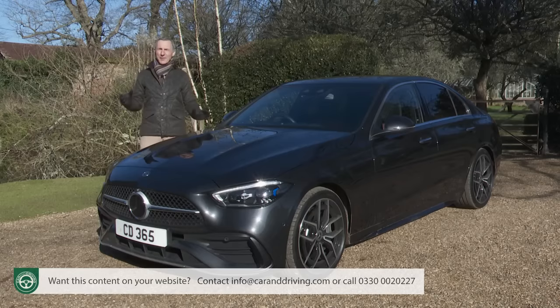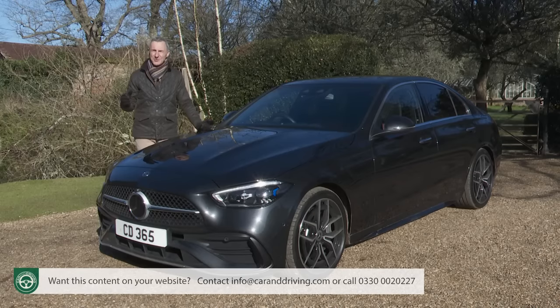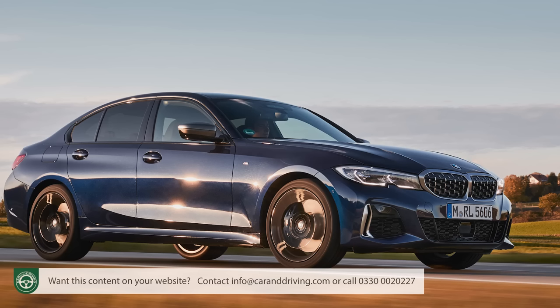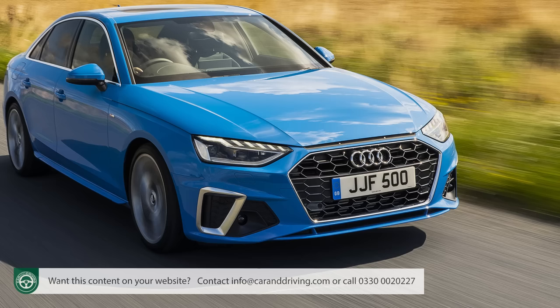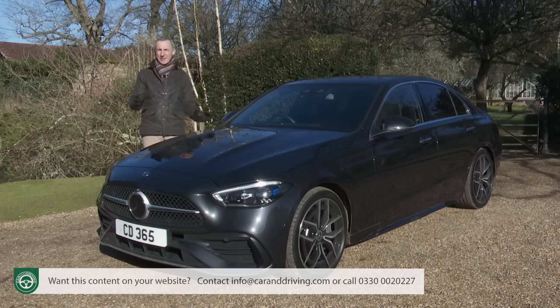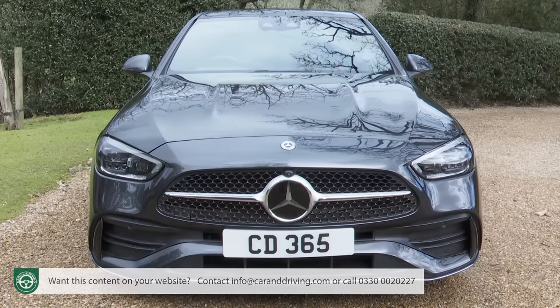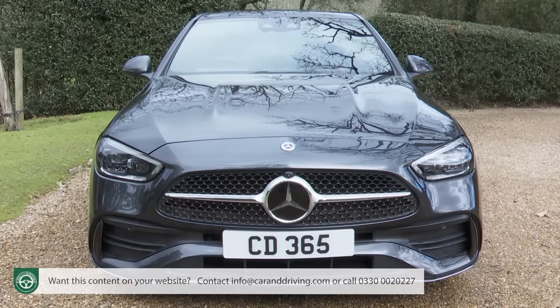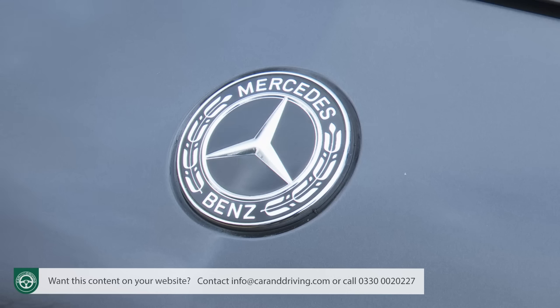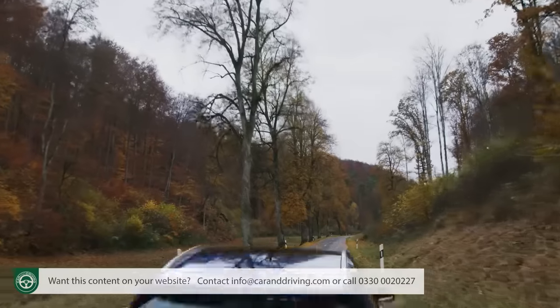For anyone thinking of a German mid-sized premium-badged saloon or estate, the options have always been pretty straightforward. There's the dynamic drive of a BMW 3 Series, the uber-cool technology of an Audi A4, or the aspirational image of a Mercedes C-Class. That's how it's traditionally been, but with this more aspirational Mk5 W206 Series C-Class design, the Stuttgart maker aims to significantly broaden this model line's appeal.